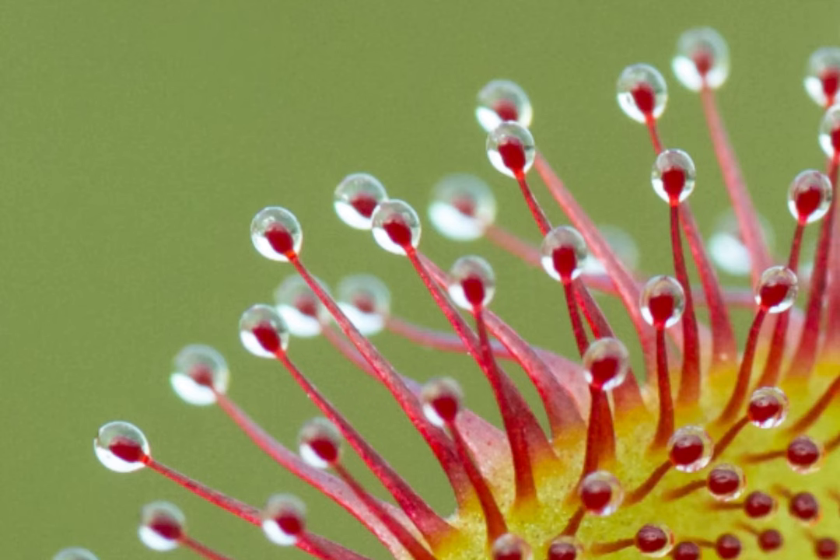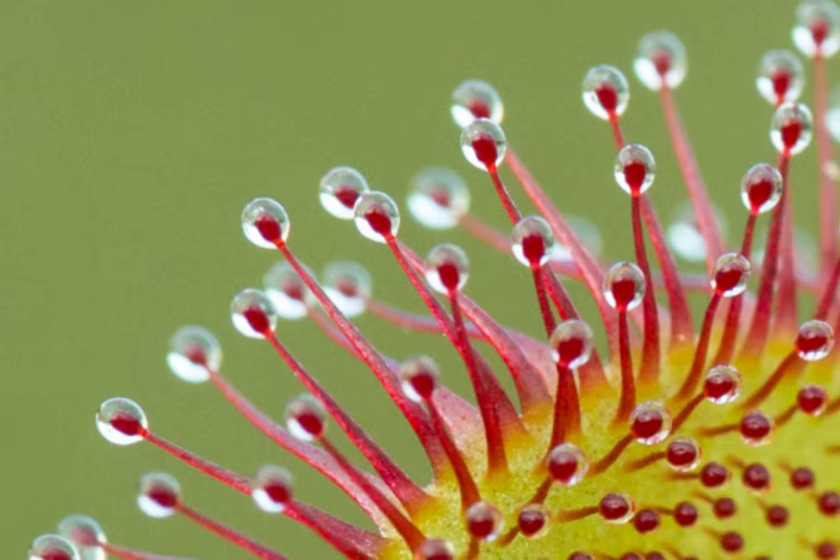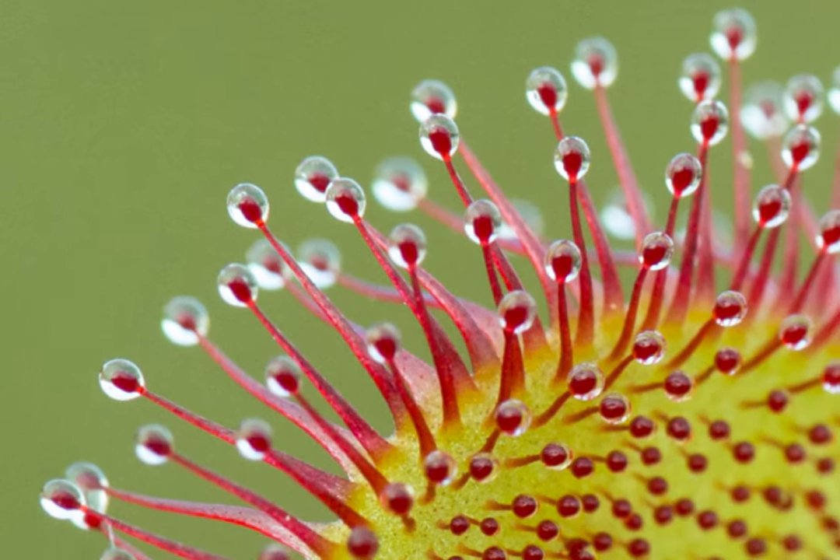Hi, I'm David Chapman and I'm here to reveal the subject of this month's mystery photo. This one's quite a tricky one. I think it almost looks like a sea anemone, but as we begin to zoom out on the photograph you'll see that it isn't. It isn't actually an animal at all — it's a plant.